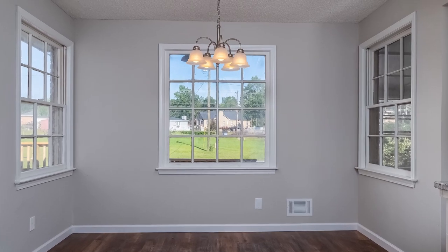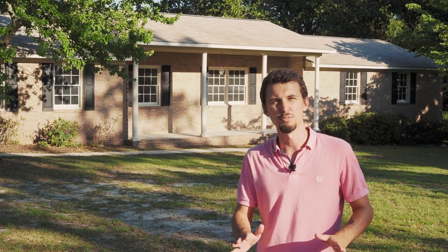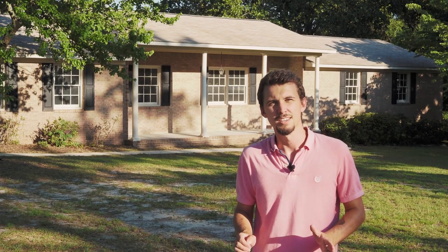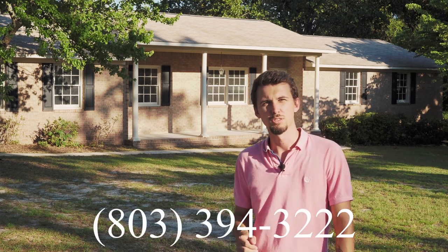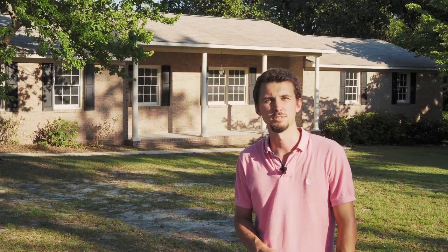It's a beautiful house, guys. It'll be available immediately this weekend — July 4th Celebration — just in time. If you want to see this house this weekend, give me a call. My number is 803-394-3222.